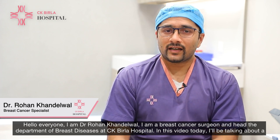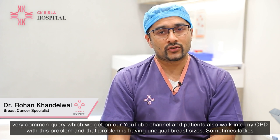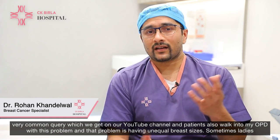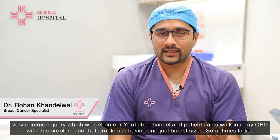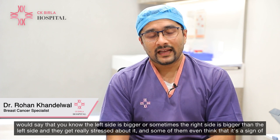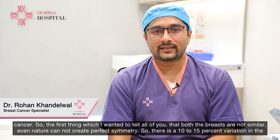In this video today, I'll be talking about a very common query which we get on our YouTube channel, and patients also walk into my OPD with this problem — and that problem is having unequal breast sizes. Sometimes ladies would say that the left side is bigger, or sometimes the right side is bigger than the left side, and they get really stressed about it, and some of them even think that it's a sign of cancer.